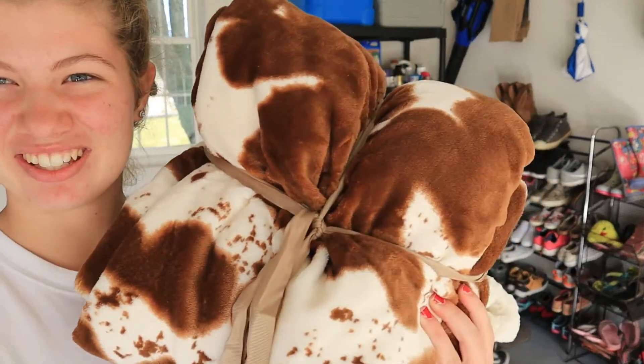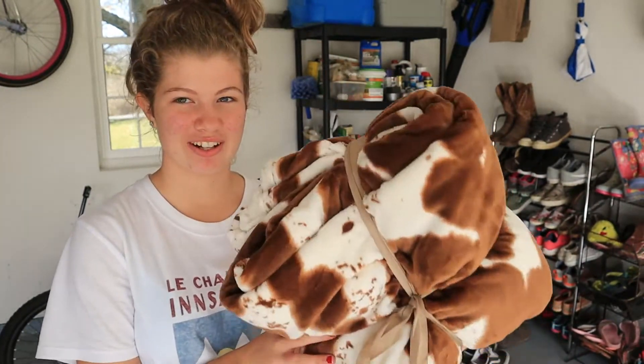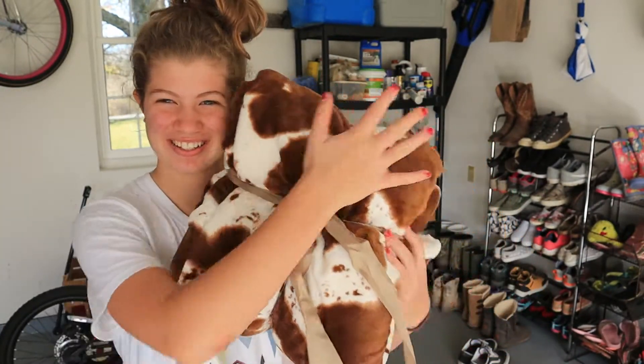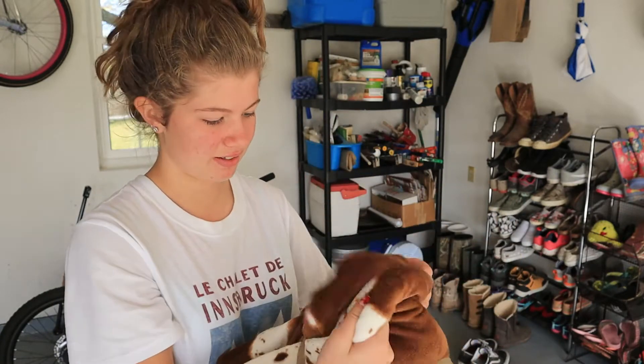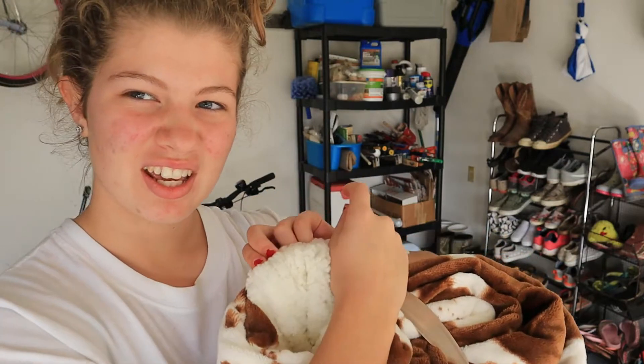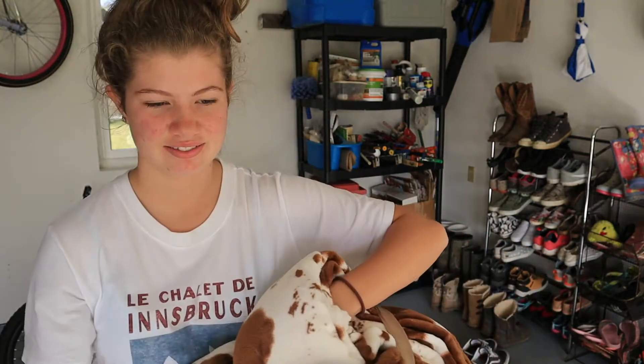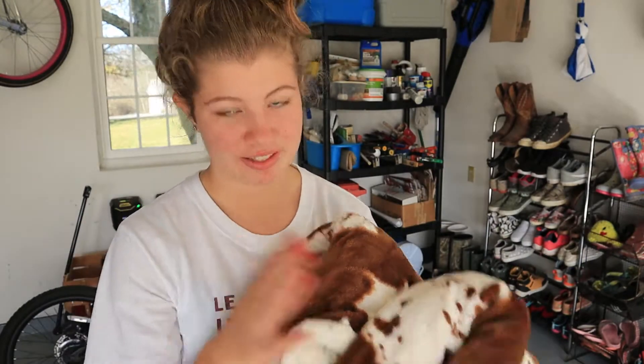I got a new blanket, guys — it's so cute. We were at Rural King yesterday and it was $20. It's so soft and the inside is like... oh, there you can see. It's this stuff, which gets annoying with the hay, but it's fine. I got it anyway. It's really, really soft and it's going to be really freaking cute.